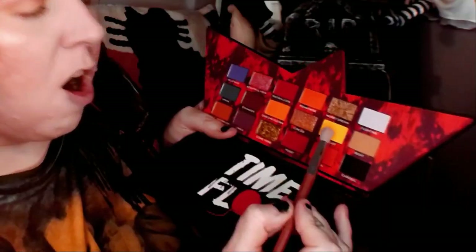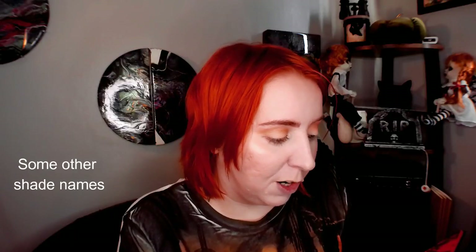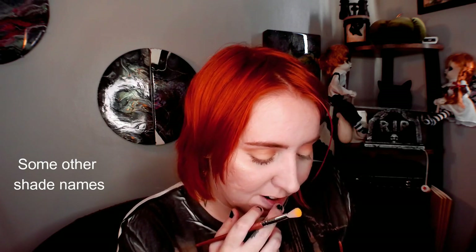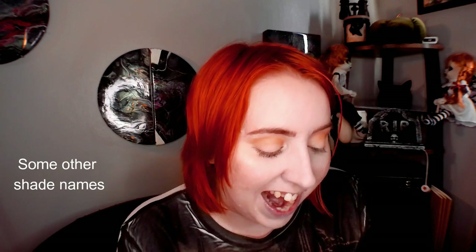I'm going to grab a smaller brush. I'm going to start with the Raincoat shade - that is definitely the perfect yellow of Georgie's raincoat. You've got Red Balloon, Beautiful Fear, Be Afraid, Drain - oh, that's such a good colour. Crave, Come Home, Feast - oh, Feast is red, and it's more like a blood red than the Red Balloon. They did a really good job with these.